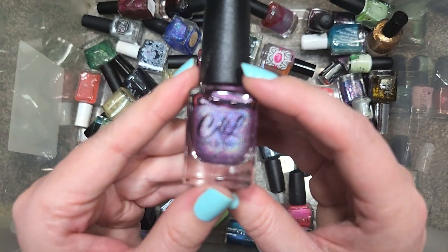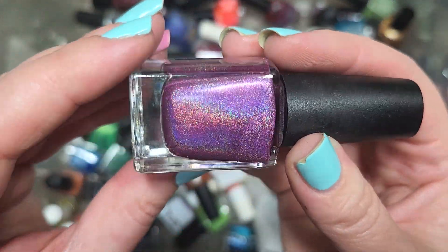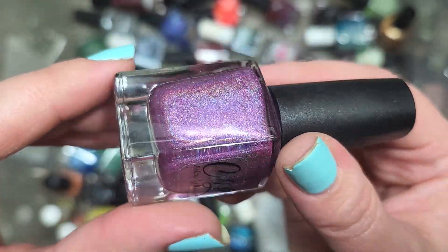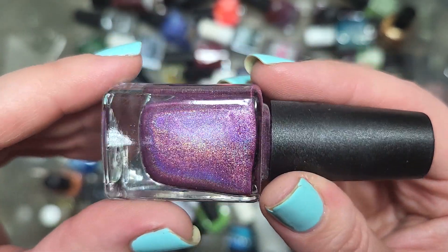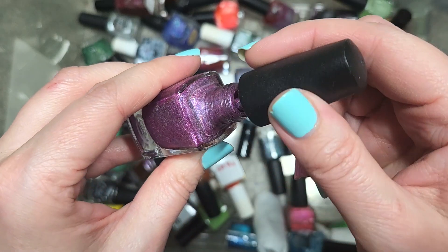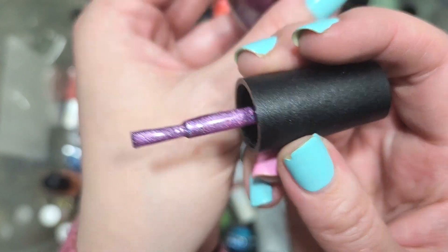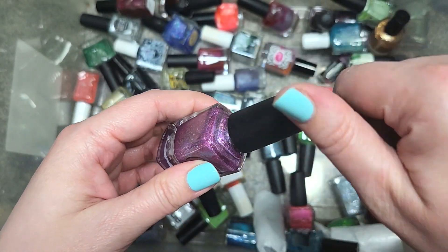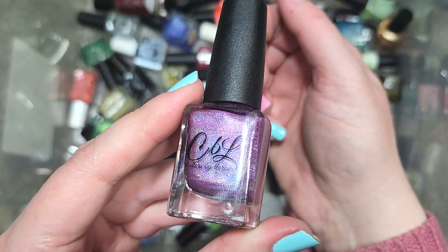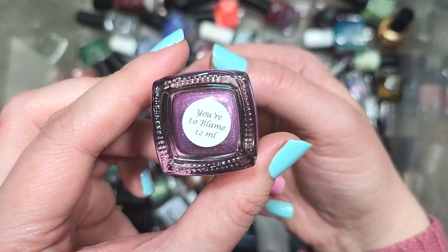Next up, we have another Colors by LaRoe called You're to Blame. We have more holo — a berry shade with that linear holographic just blazing away. I might also be seeing a pink particle in there. These berry shades are another color family I really, really like. The name isn't sounding familiar. Look at that hollow — that is blinding. Definitely going in the keep pile. That is Colors by LaRoe, You're to Blame.